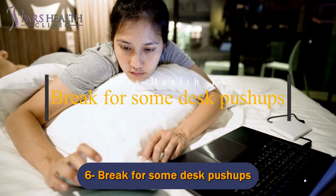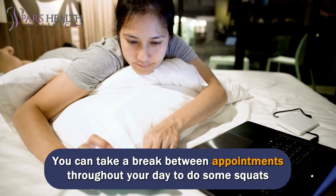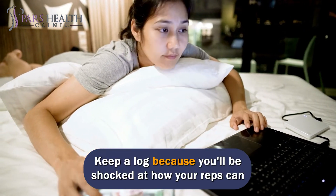Number 6: Break for some desk push-ups. No gym time? No problem. You can take a break between appointments throughout your day to do some squats and desk push-ups in your workspace. Keep a log, because you'll be shocked at how your reps can add up throughout the week.